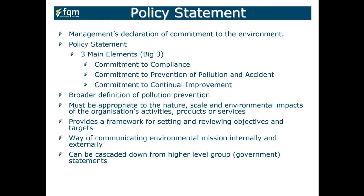When we get into the policy statement itself, this is management's declaration of commitment to the environment. They must demonstrate commitment to compliance requirements, to prevention of pollution and incidents, and to a continual improvement program — the three big main elements of a 14001 EMS. There must be a broader definition around pollution prevention, required where the organization creates a potential level of pollution, and it must be appropriate to the nature and scale of the business and its impacts, providing a framework to set objectives throughout the organization.